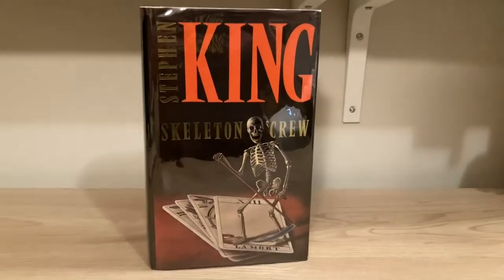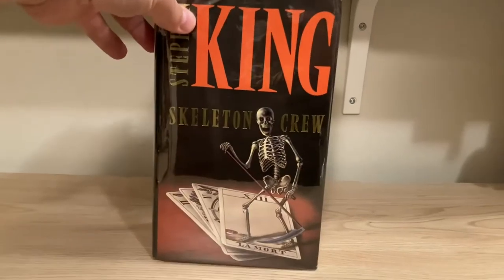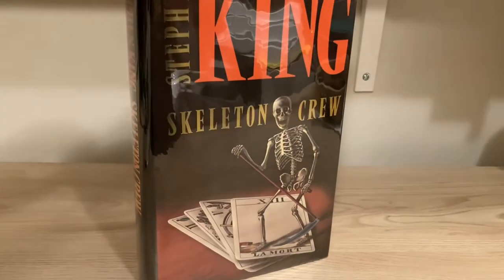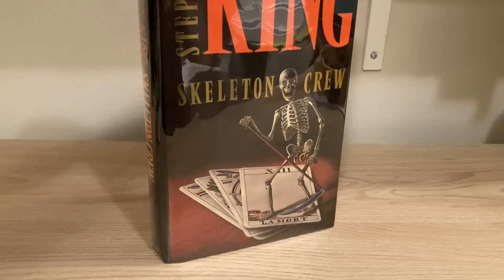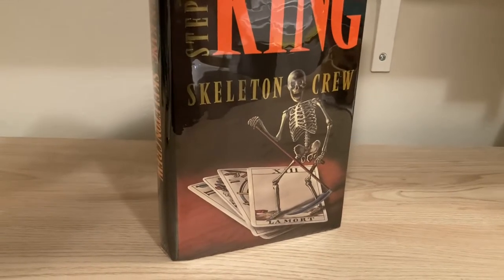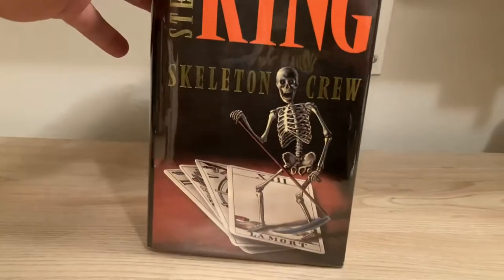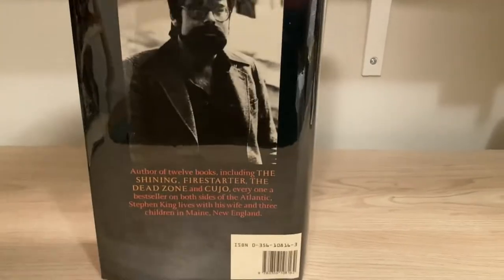The first UK edition of Skeleton Crew was published by McDonald. The skeleton imagery on the front cover — the Scream Press limited edition was full of skeletons, very on the nose, skeletons everywhere — and this one appropriates a similar type of image. Skeletons on the front cover.